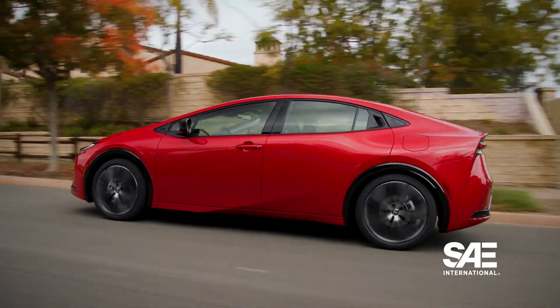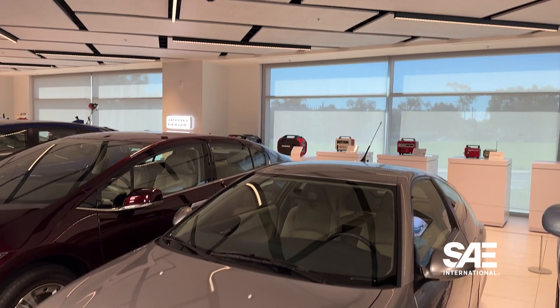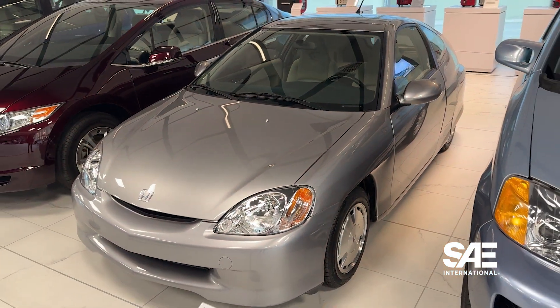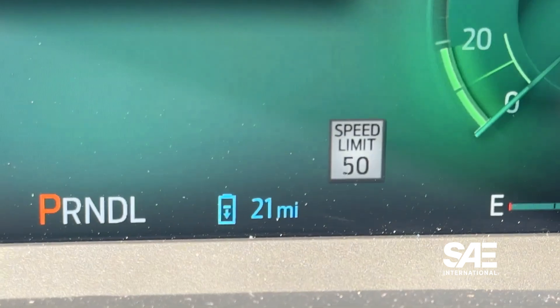Regular hybrids are known to have increased efficiency, with miles per gallon numbers above 40 in some instances. While Honda's Insight was likely the first mass-market hybrid in the U.S., the Toyota Prius has become synonymous with the vehicle type. A plug-in hybrid can also achieve those numbers, but its real advantage is its ability to drive long distances in EV mode.